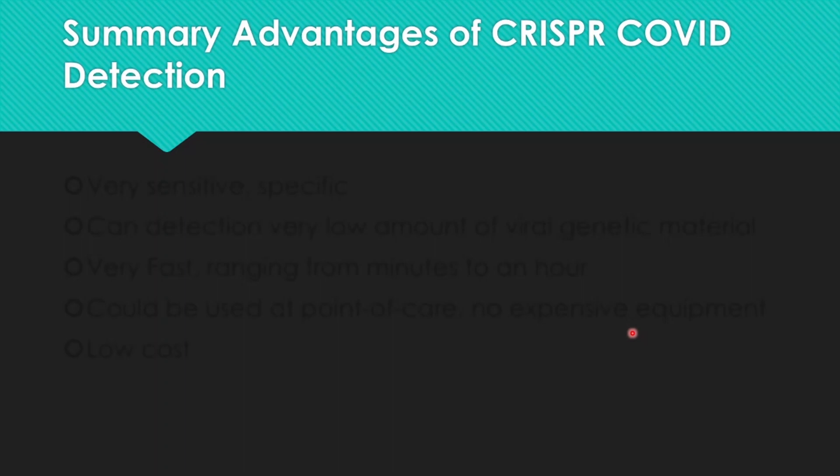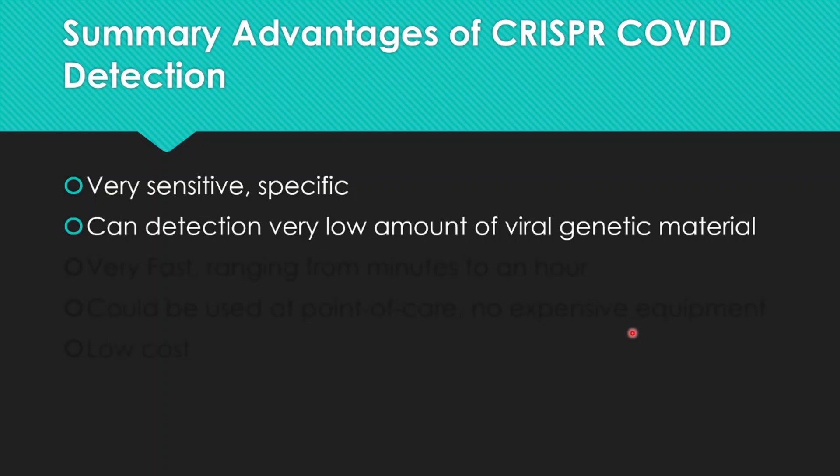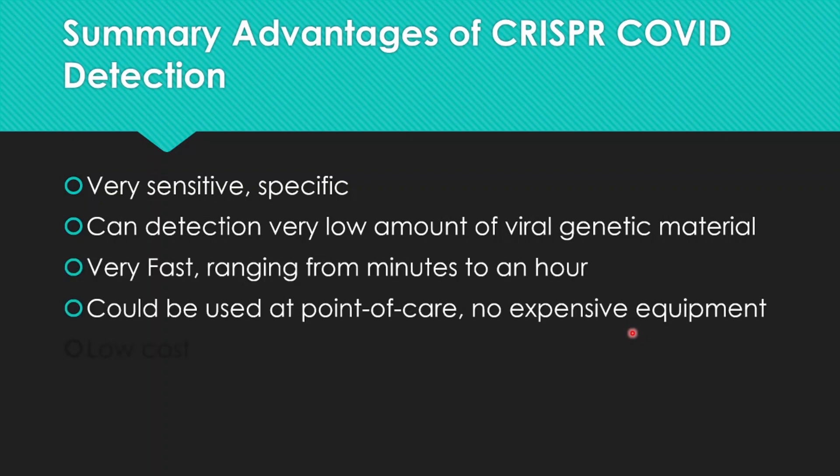So what are the summary advantages of this CRISPR COVID detection? It is very specific and very sensitive because it can recognize genetic material unique to SARS-CoV-2. It can also detect a very low amount of viral genetic material. The activity is very fast — it can yield results within minutes to up to an hour. It could also be used as a point-of-care device, requiring no expensive equipment, and the best part is it is very low cost.